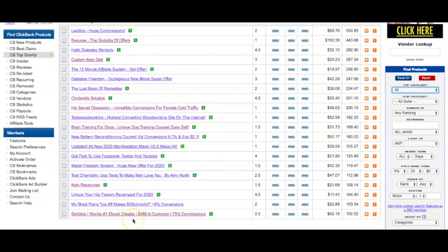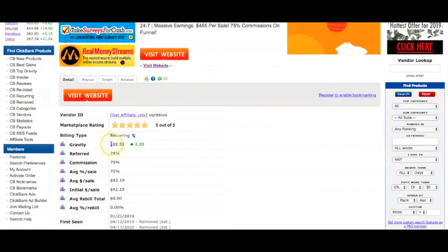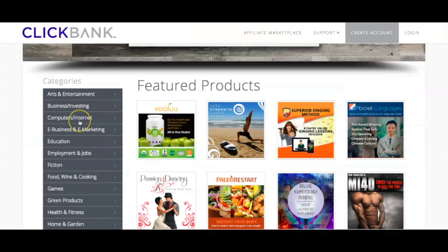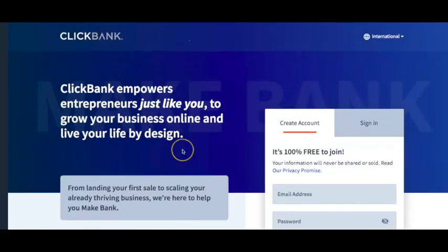I personally recommend going over to the left-hand side where it says Top Gravity. Depending on which niche you're in, you're going to find different products, and you can filter by the different topics on the right-hand side — for example, health and fitness, parenting and families, etc. One product that I know is very high converting is a product called Scribble, which is an e-book creator where you could earn up to $485 per customer at 75% commissions. On CB Engine it has a gravity of 102.52, which is very high, and a 5 out of 5 market rating. You can either get your affiliate link through here or go over to ClickBank directly.